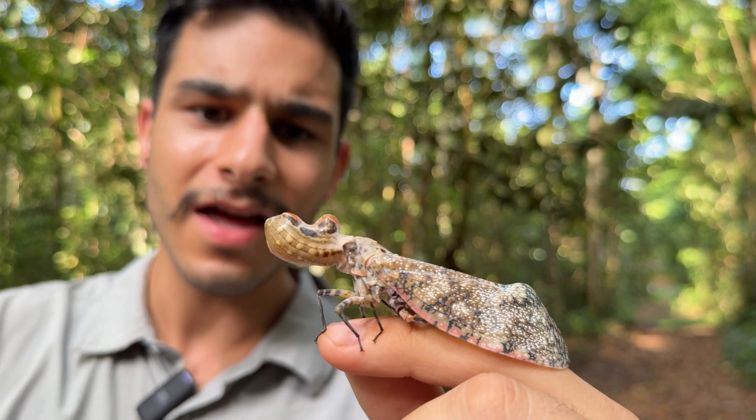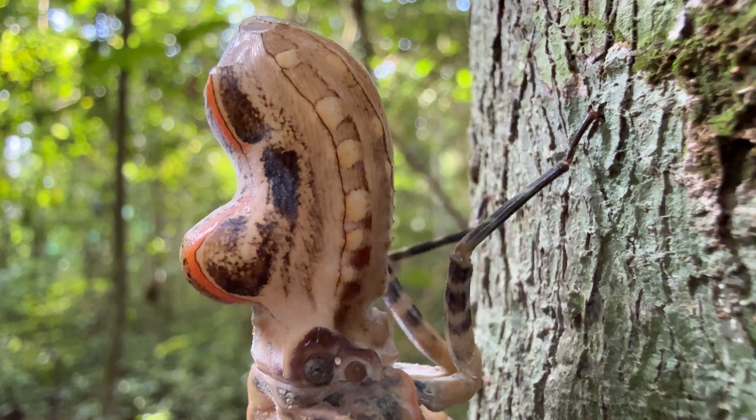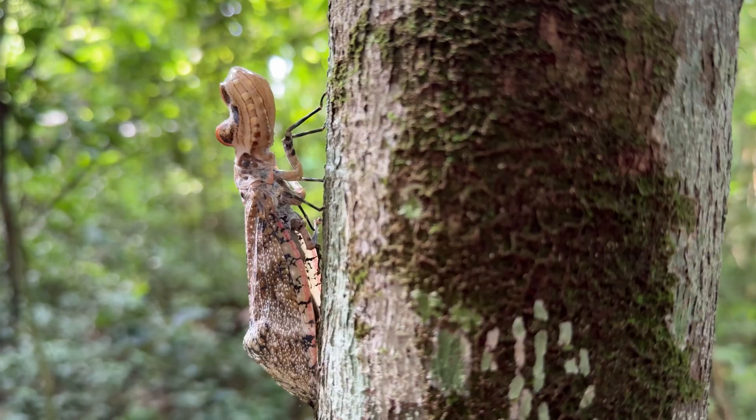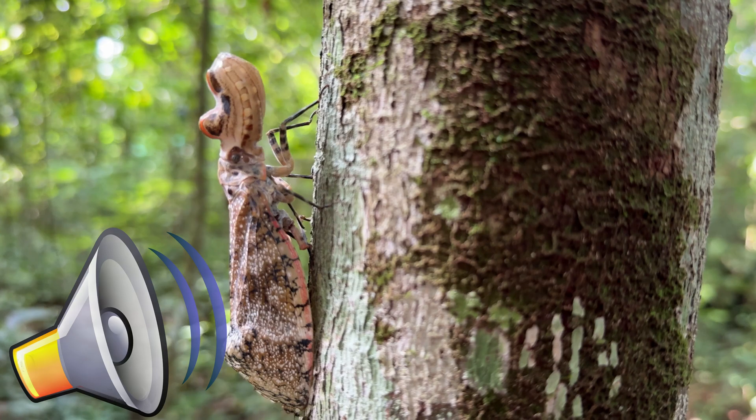And again, so bizarre — this protrusion is actually hollow. It's thought that they would smack this hollow protrusion against a tree to cause vibrations and try to attract a mate, which is super, super interesting.